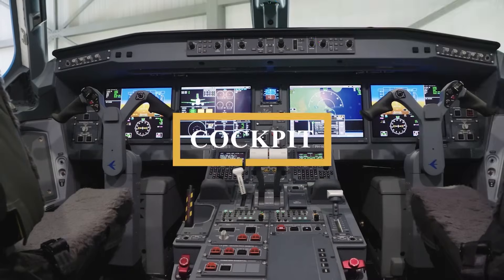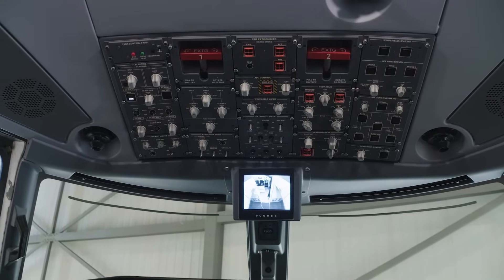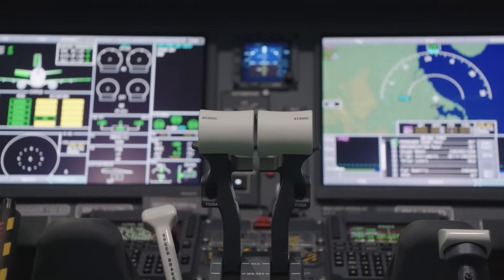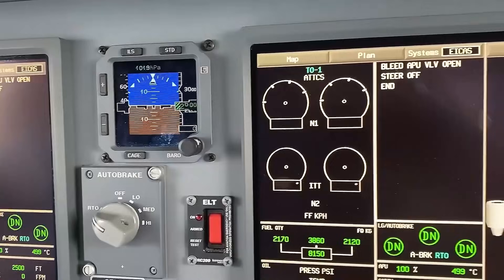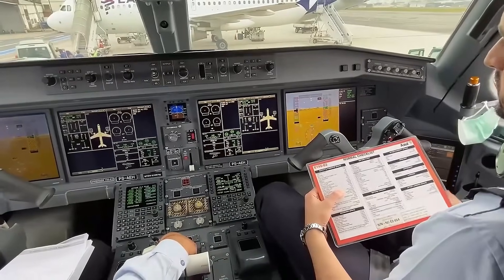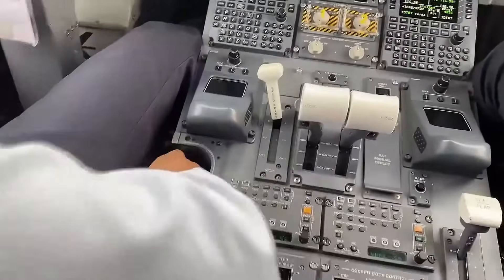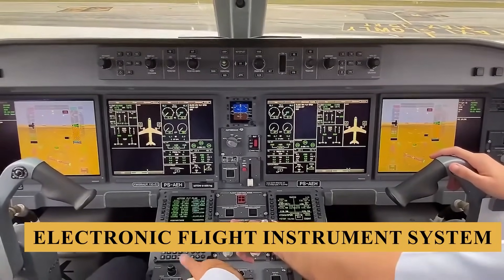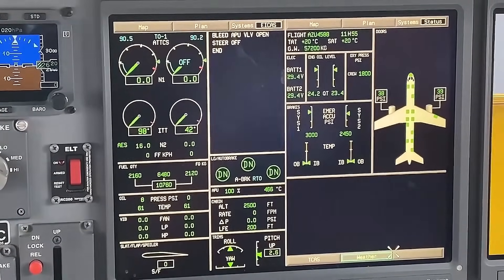The flight deck follows a two-crew design and features Embraer's dark and quiet philosophy, which reduces unnecessary alerts and ensures pilots focus only on critical information. The centerpiece of the avionics suite is the Honeywell Primus EPIC-2 system, which integrates all critical flight and navigation data into four 13.1-inch high-resolution LCD screens, providing comprehensive situational awareness through the electronic flight instrument system, engine indication and crew alerting system, and navigation display.